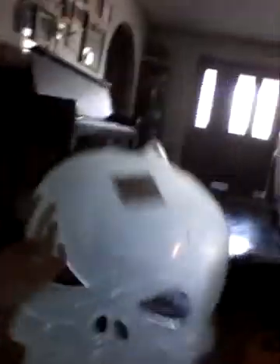This is the mask. You're supposed to hang it up for decoration. It glows in the dark at night.